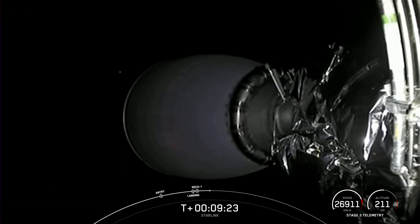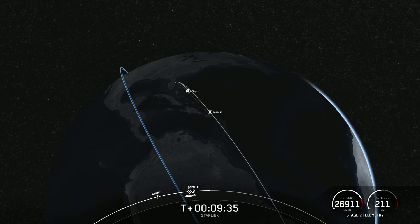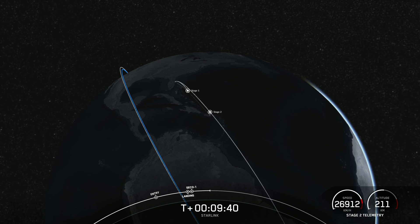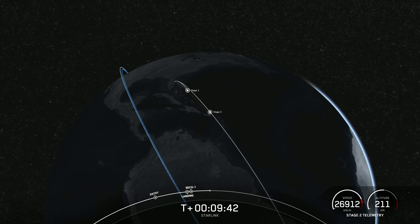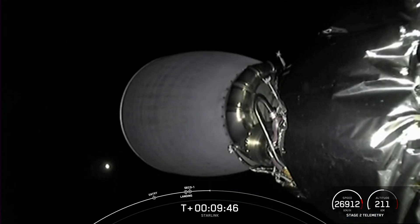Expected loss of signal, Cape Canaveral. Stage 2 is still carrying our 53 Starlink satellites into low Earth orbit. With confirmation of first stage landing and a successful second engine cutoff, that wraps up our coverage for today. Be sure to check out our social media for confirmation of Starlink deploy. Thanks for joining us on Falcon 9's 200th mission, and we hope to see you again soon.